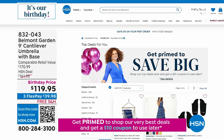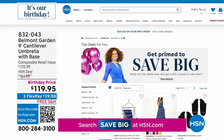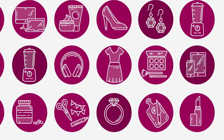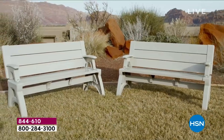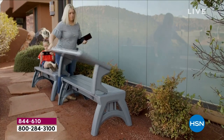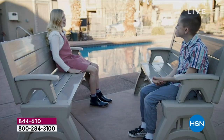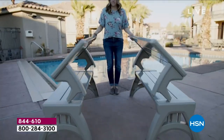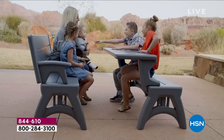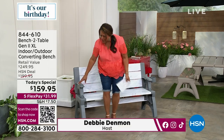Now let's go to the wonderful bench to table that goes from a bench to a picnic table in a matter of seconds. You're looking at the bench to table generation two, brand new and improved, extra large, indoor-outdoor converting bench. If you need a bench in the garden or a picnic table in the backyard, why not have them both? In a matter of seconds, it goes from a bench to a picnic table. It is so comfortable and so easy. I'm just going to have a seat while I tell you about the price.